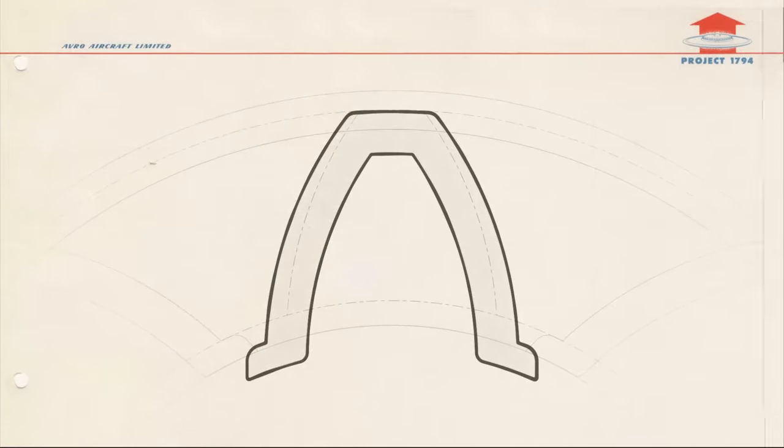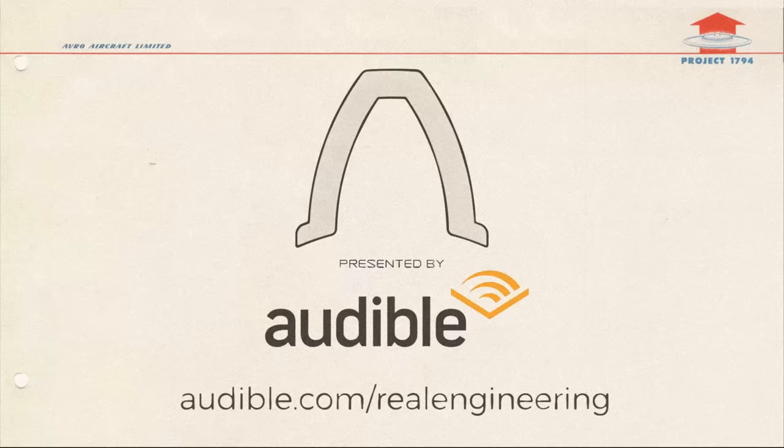This episode of Real Engineering is brought to you by Audible. Get your first audiobook for free at audible.com/realengineering.